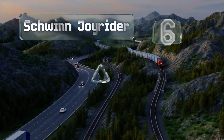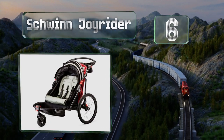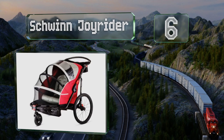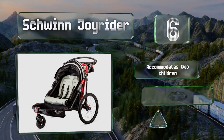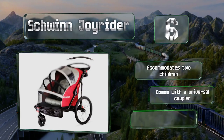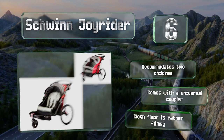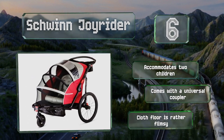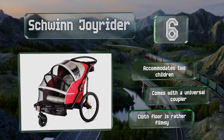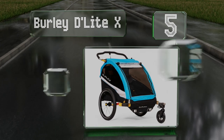Moving up our list to number six, the retractable two-in-one canopy on the Schwinn Joyrider makes it look like a cross between an accordion and a pill bug. Despite that non-traditional appearance, the practical design serves as an insect screen and weather shield to protect your kids from the harsh elements. It accommodates two children and comes with a universal coupler, however the cloth floor is rather flimsy.